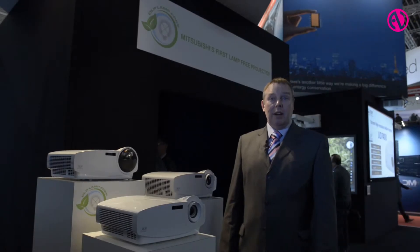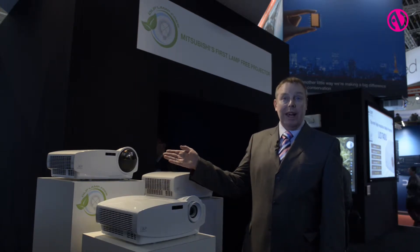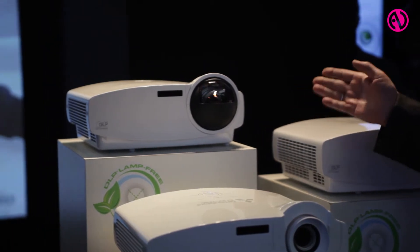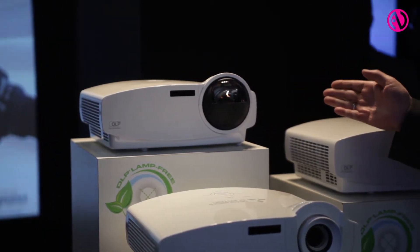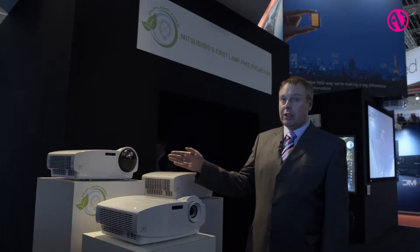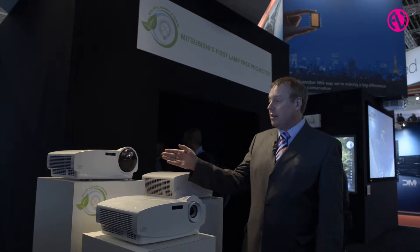We're looking at a major product announcement for Mitsubishi Electric — their first lampless projector. It features a solid-state light source with a hybrid LED laser, 2500 ANSI lumens, and a 3000 to 1 contrast ratio. It's a very well-equipped projector.